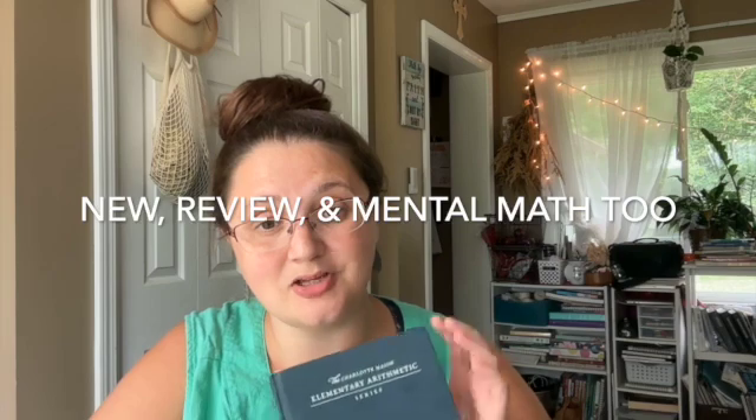One of the main concepts I have taken away from this is Rochelle's little motto: 'new, review, and mental math too.' Those are the basic steps of doing this Charlotte Mason approach. We want to remember that we're introducing new concepts, reviewing old concepts, and always including a little bit of mental math.